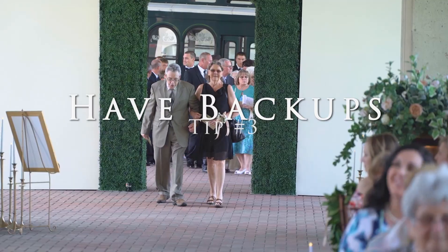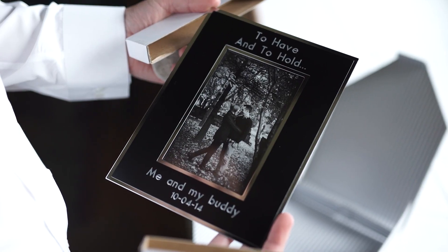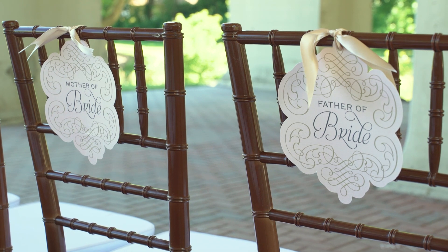Number 3: Having backups. Having a backup plan is crucial in wedding videography as it helps ensure that you are prepared for any unexpected issues that may arise on the big day.